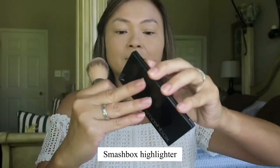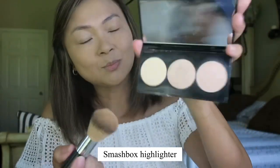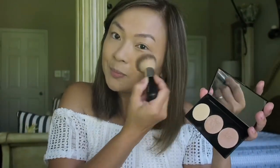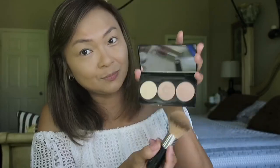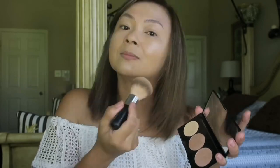Now it's time to give my face a little glow. I'm going to use the Smashbox highlighter — just dab a little bit on your cheeks and some on your chin, using a little bit of shimmer. When I take videos it really gives that glow on my face.